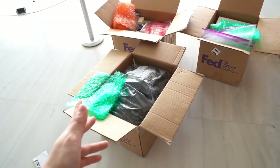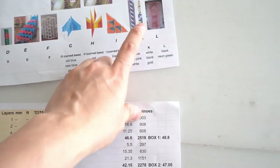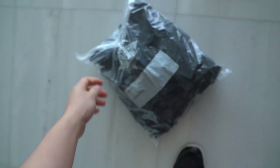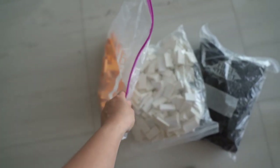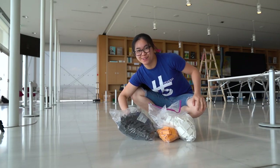We brought these on the plane checked as luggage. This is a separate larger plan for the structure which I'm going to build first. I need black, white, and gold. Let's start building.